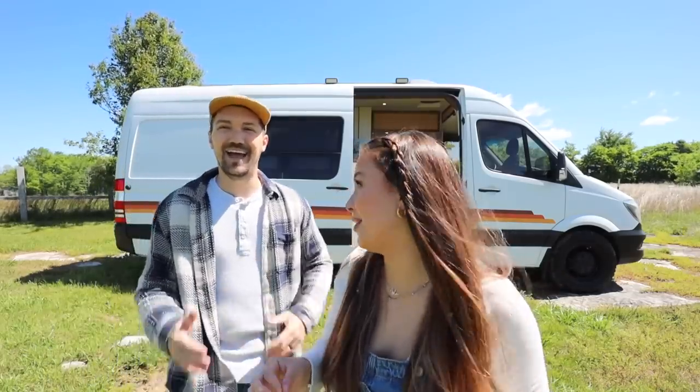I have to say I'm kind of jealous because the van looks even better and it works so much better than before. So let's show you what we did.